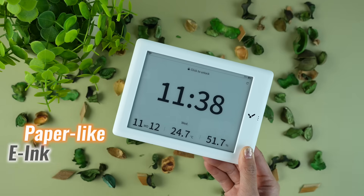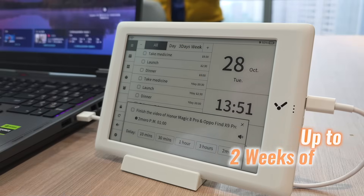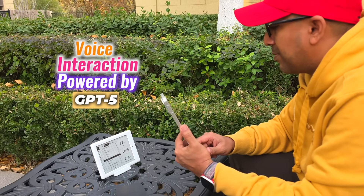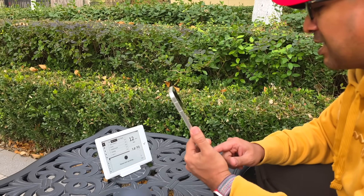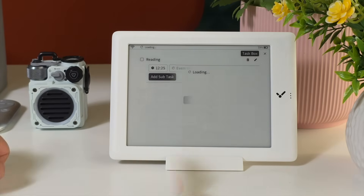Nertic features a paper-like E-Ink display that's always visible and never distracting. Its battery lasts up to two weeks, making it a reliable desktop companion. Voice interaction powered by GPT-5 allows hands-free operation. Tasks, events, and reminders can be created or adjusted instantly.